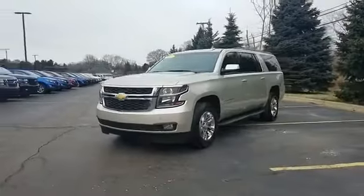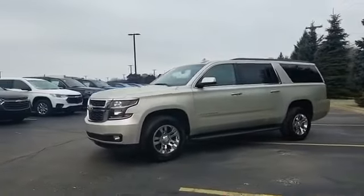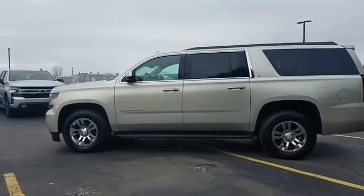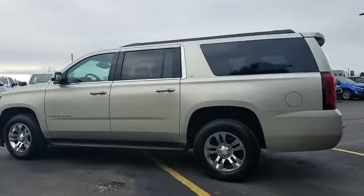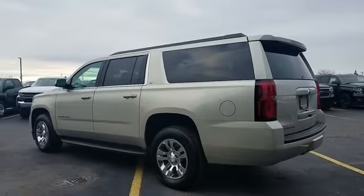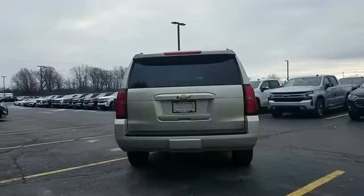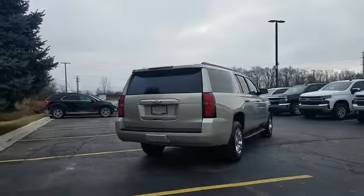2016 Chevrolet Suburban with less than 74,000 miles on the odometer. This SUV offers space as well as power and performance. If you're looking for extras, look no further than these built-in features: leather seats, backup camera, lane keeping assist,